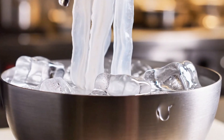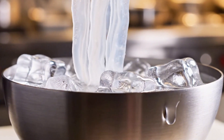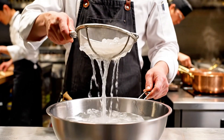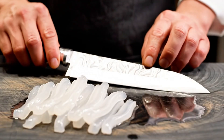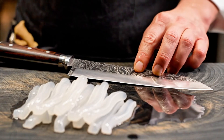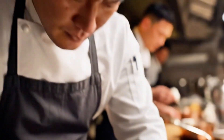The final product is now ready for global markets. In restaurants, chefs rehydrate the jellyfish by soaking it in cold water for several hours, before slicing it into crisp salads with sesame oil and vinegar.